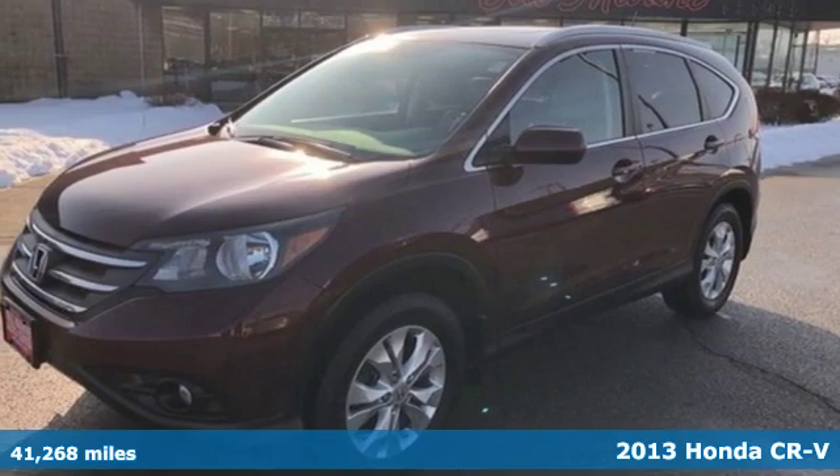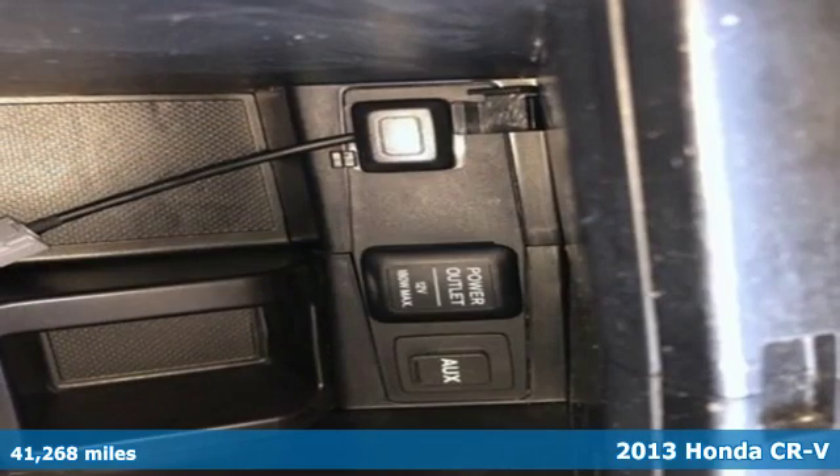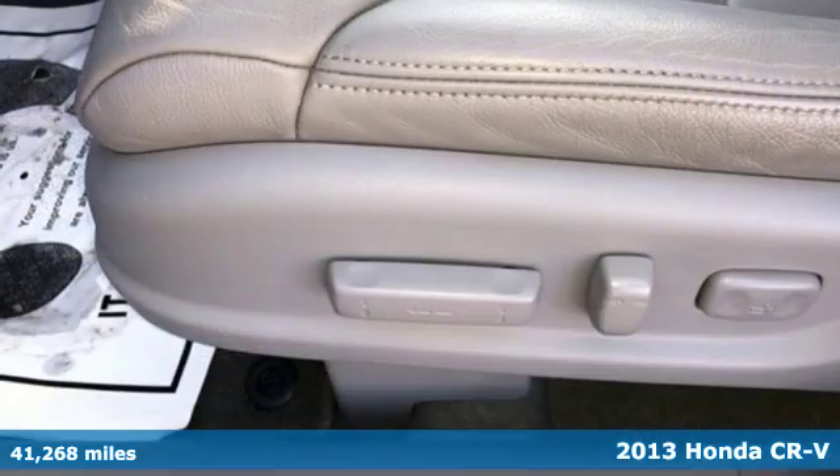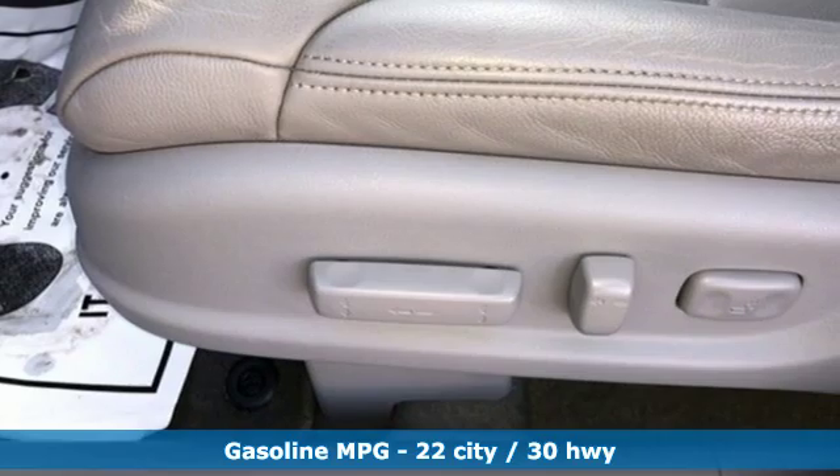Here's a 2013 Honda CR-V. Honda's created some of the most admired vehicles on the planet. It's equipped for all your driving needs and wants.